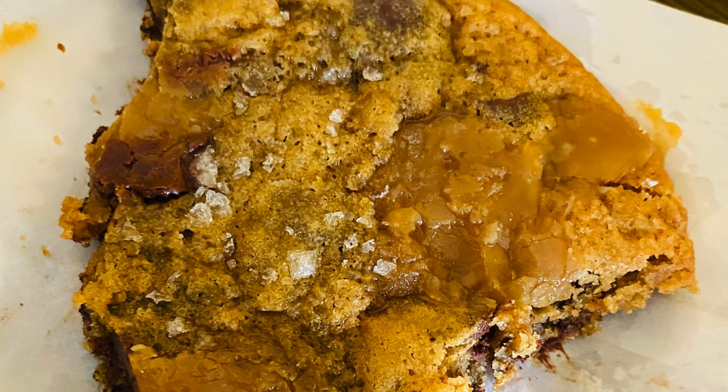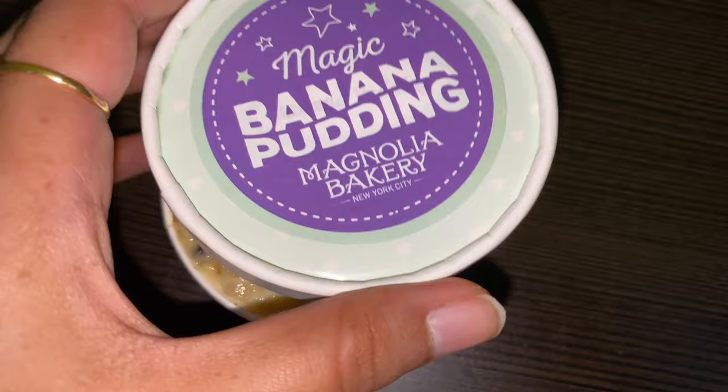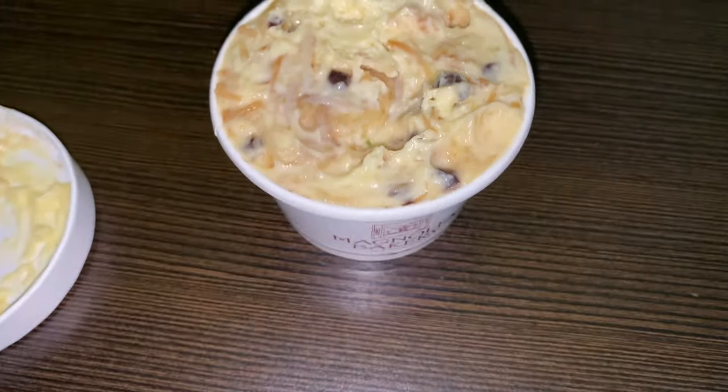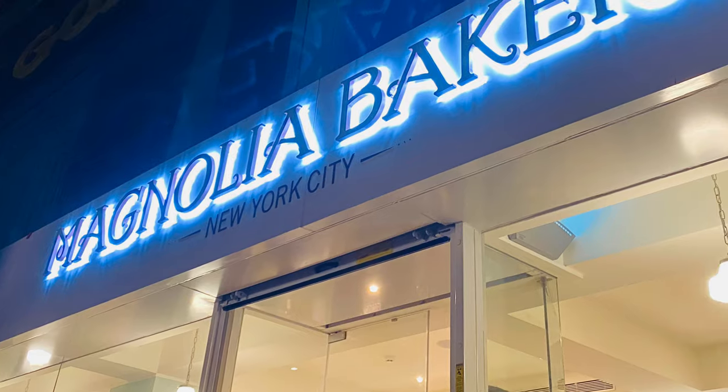Cookies — cookies have a very different taste, caramel, sea salt and all. Please like, share and subscribe. This is our channel, we will see you in the next video. Until then, bye bye!